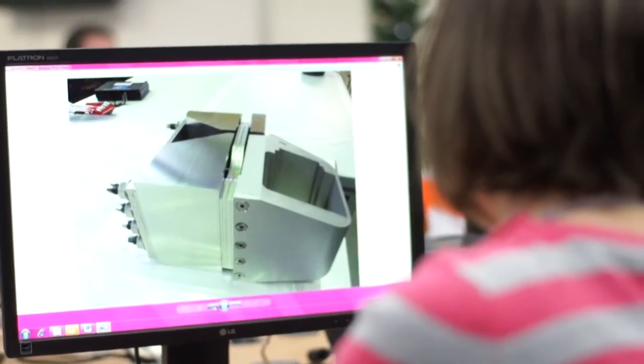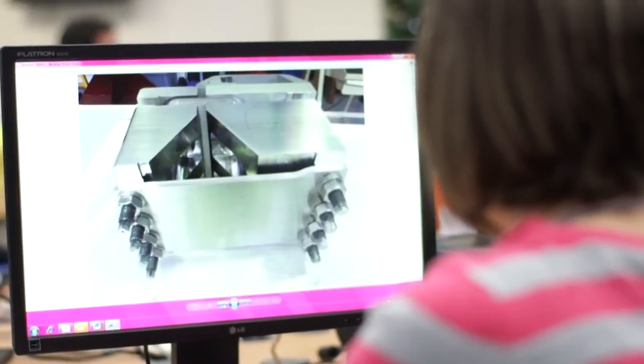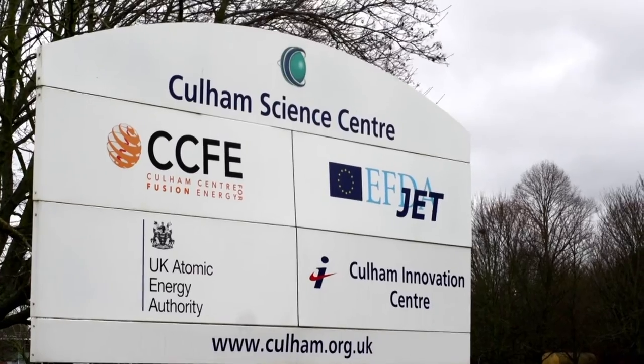When I did my GCSEs I didn't know what I wanted to do, so I went on to do my A-levels. My design technology teacher persuaded me to do product design and that really inspired me and got me interested in engineering. I really enjoyed working on projects, designing and making things, solving problems, and just making things come to life. So I looked into a career in engineering — I didn't want to go straight to university — and I found the apprenticeship here at CCFE.